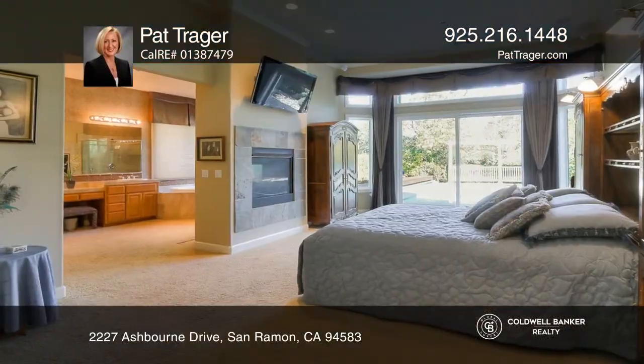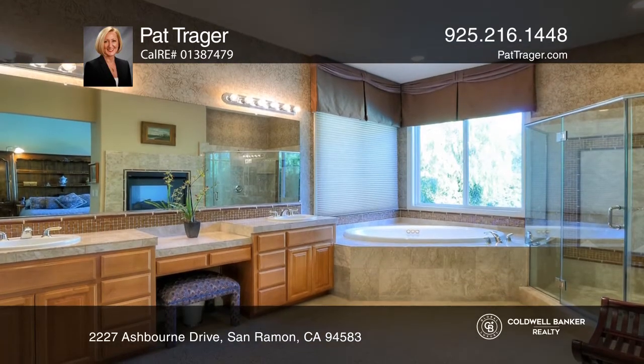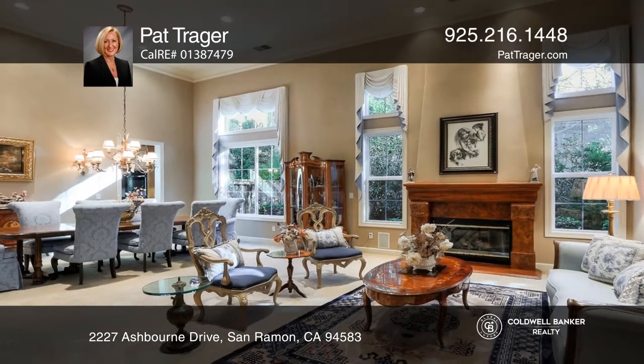Situated in the prestigious Norris Canyon Estates, this home was the former model for the Toll Brothers and offers four bedrooms and two and one half baths. The bedrooms and baths are all on the main level and there's a loft upstairs.